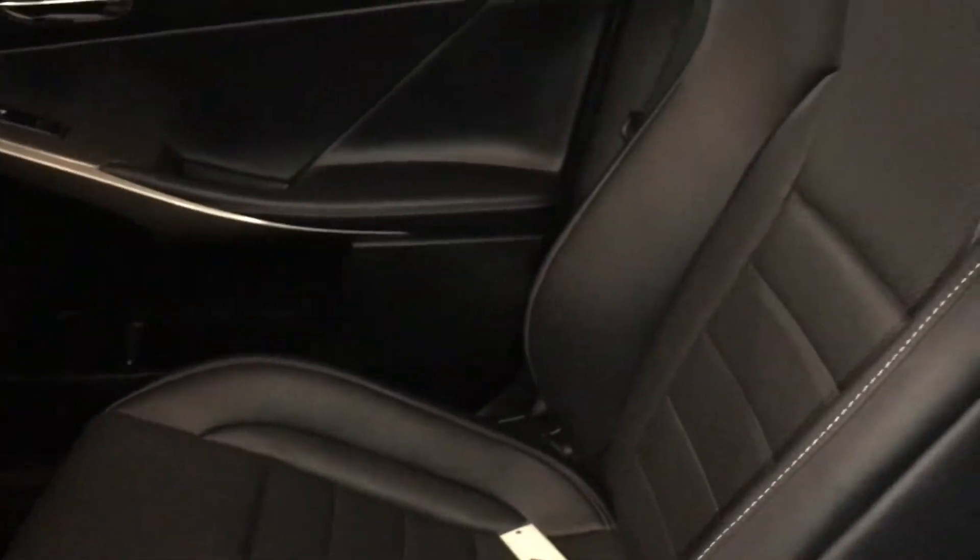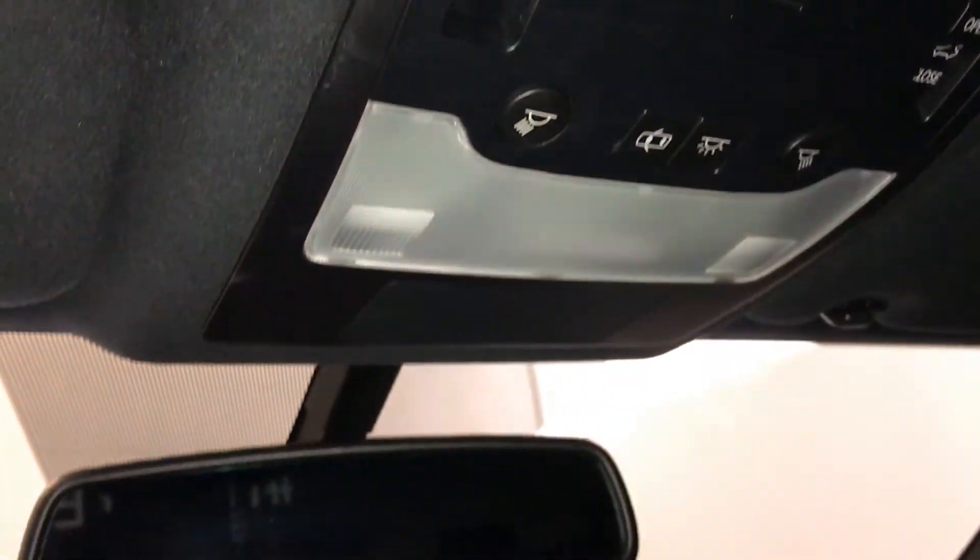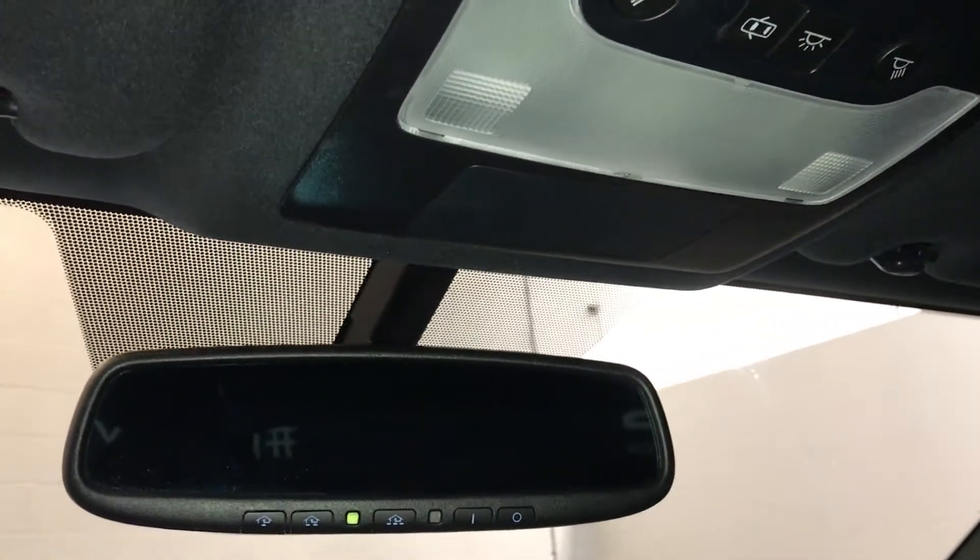Lockable glove compartments, powered tilt and sliding sunroof — it has a sunshade. Auto-dimming rearview mirror with three integrated garage door openers on it.